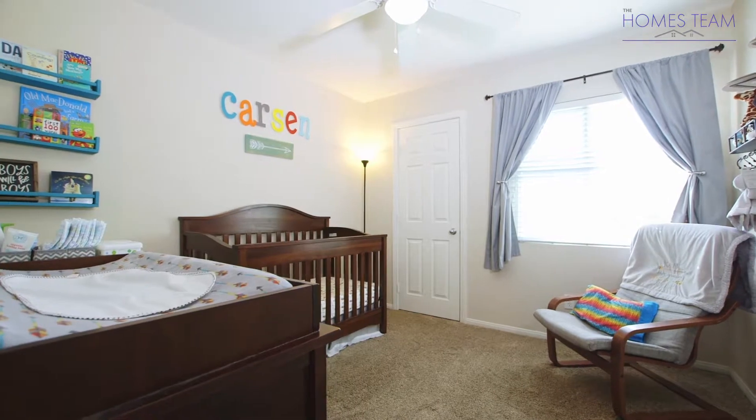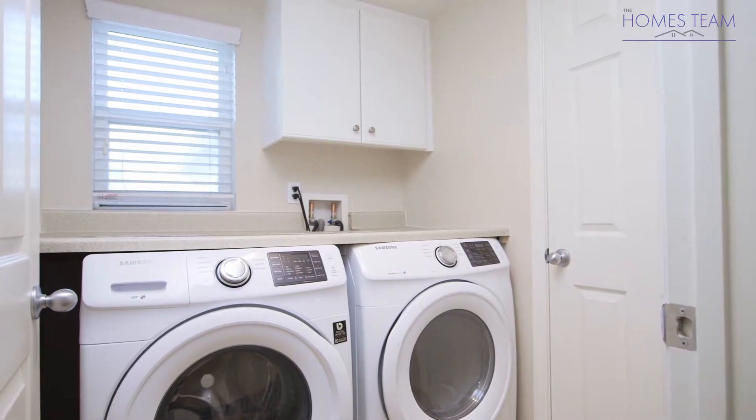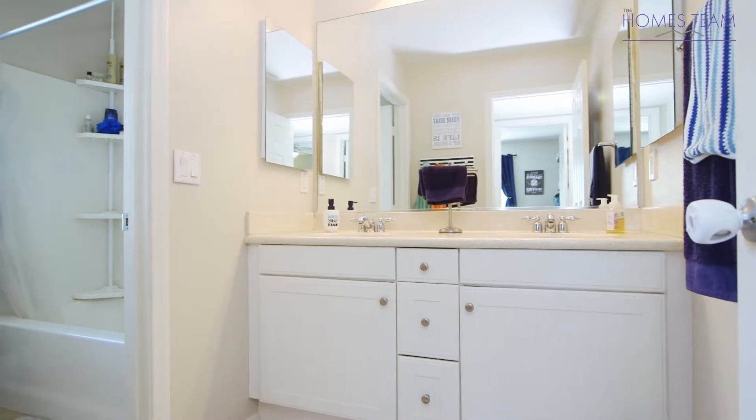Bedrooms two and three are good-sized bedrooms with neutral paint and ceiling fans. The laundry room is also conveniently located on the second level. These bedrooms also share a full-size bathroom with a double sink vanity and tiled floors.